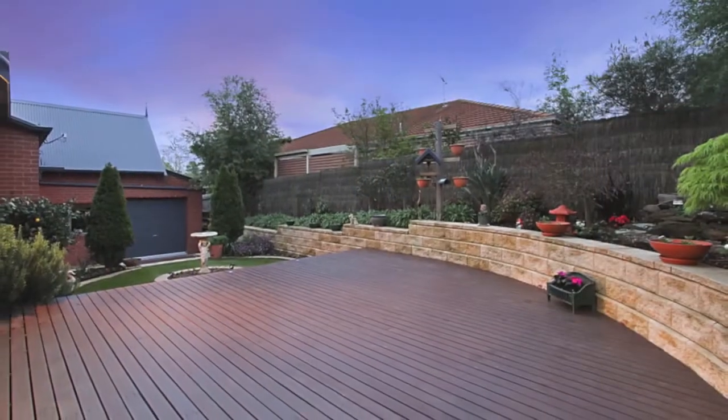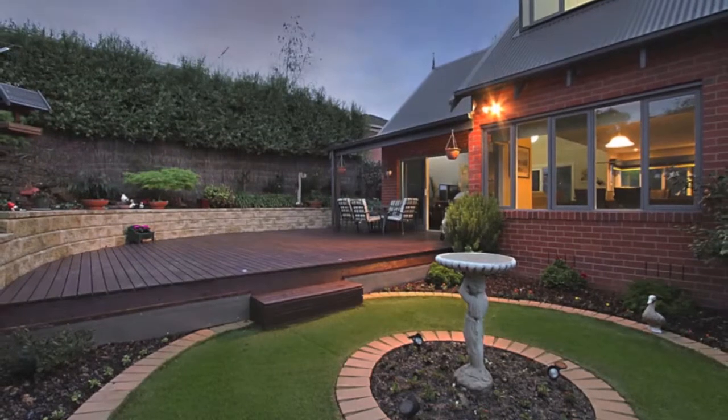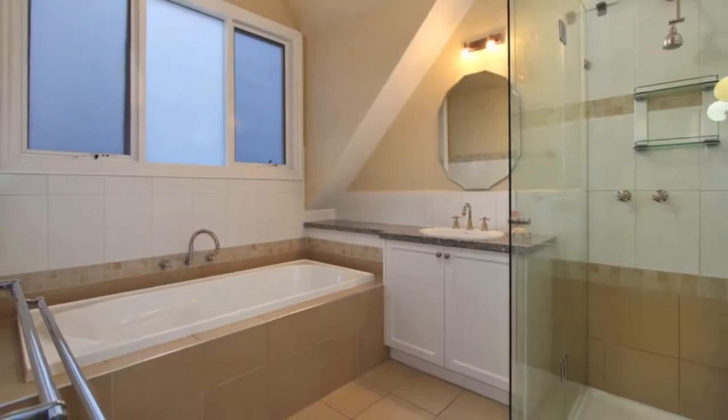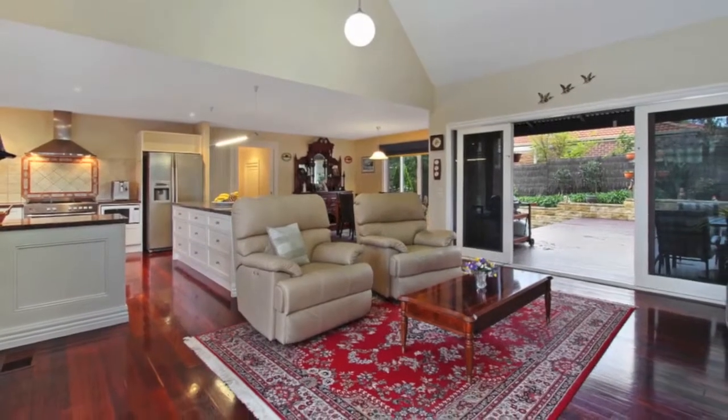Outside there are two separate entertaining decks — one side features an endless swim spa and lounge area, and on the other side a barbecue and outdoor dining zone with a feature waterfall. There is also rear access to a remote-controlled double garage. This is the only one like this in the area, so be quick and book an inspection.